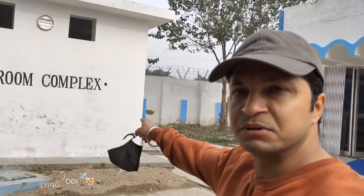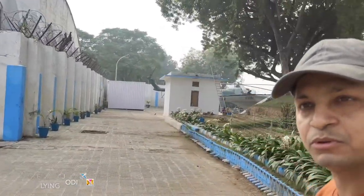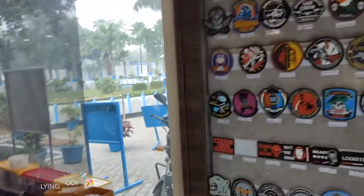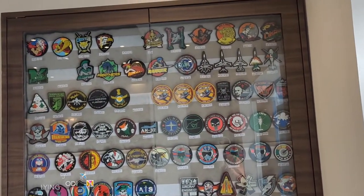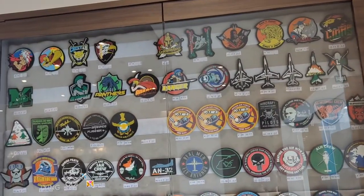So guys, this was the whole gallery. Here is a washroom if anyone needs it. This Air Force Museum has been maintained very well. If you want to come here, you must come. This is the souvenir shop — if you come here, you can buy some souvenirs to remember your visit to the Air Force Museum.